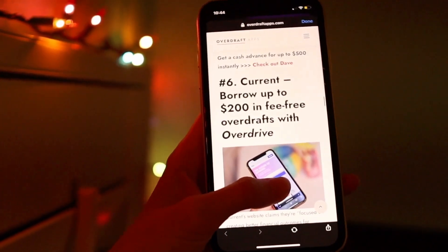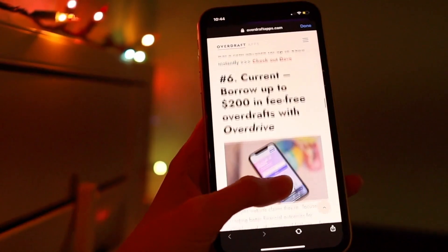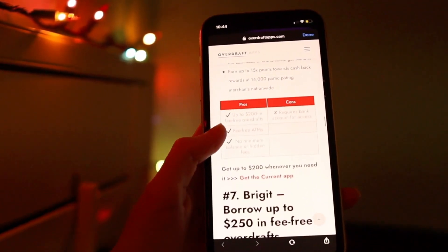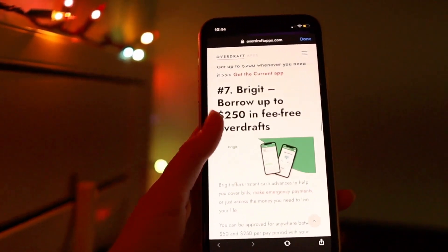So that is something to think about before you use FloatMe. But overall, it is a very cost-effective app. Thanks for watching — if you liked our app breakdown, definitely subscribe to our channel and visit overdraftapps.com for in-depth guides and product reviews on this app and other cash advance apps.